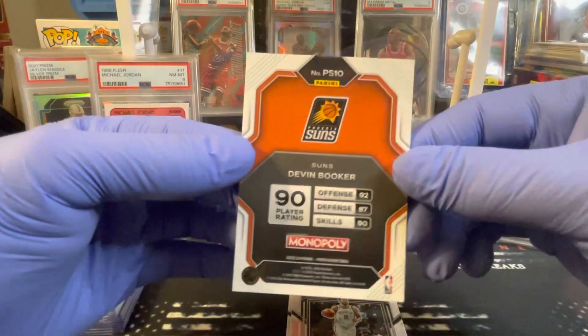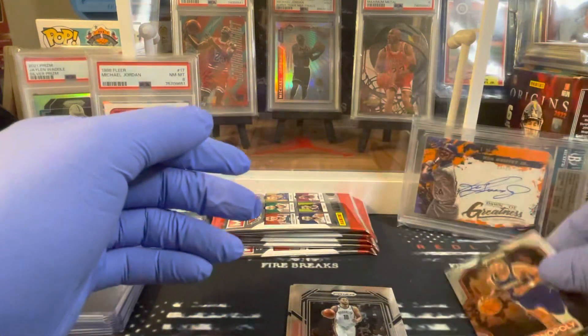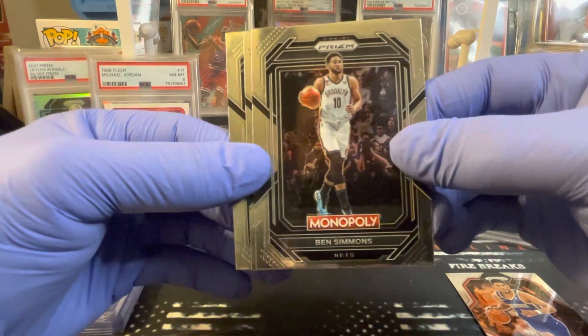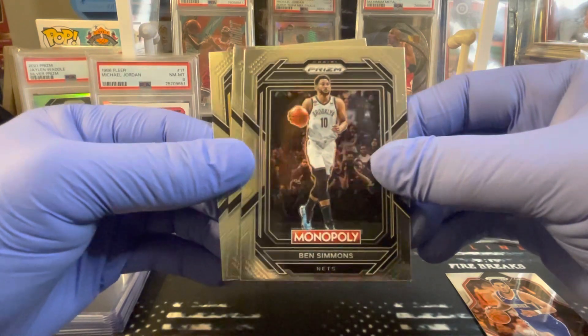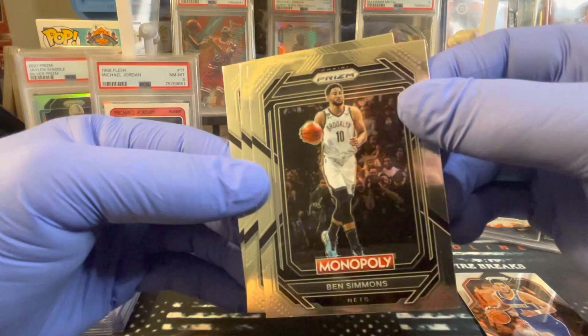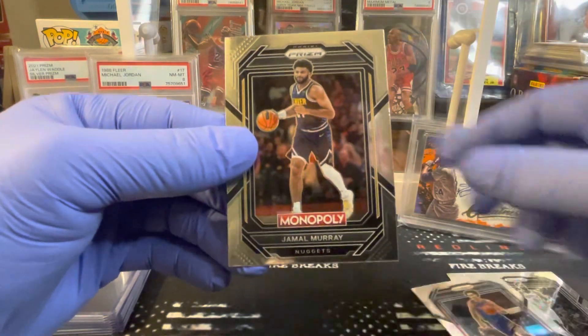Panini Star, PS10 Devin Booker — very hard to hit any color out of this stuff. This box was shipped terribly from Target; every one of these cards looks like it's kind of damaged on the corners. Ben Simmons, Josh Giddey, Jamal Murray.